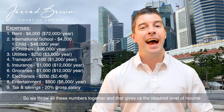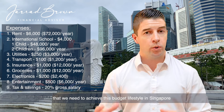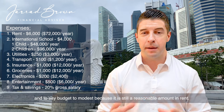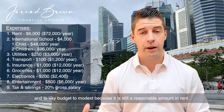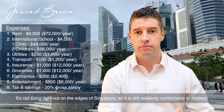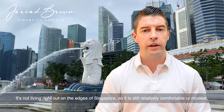So we throw all of these numbers together, and that gives us the required level of income we need to achieve this budget lifestyle in Singapore — or budget to modest, because it is still a reasonable amount in rent, not living right out on the edges of Singapore. So it is still relatively comfortable or modest.